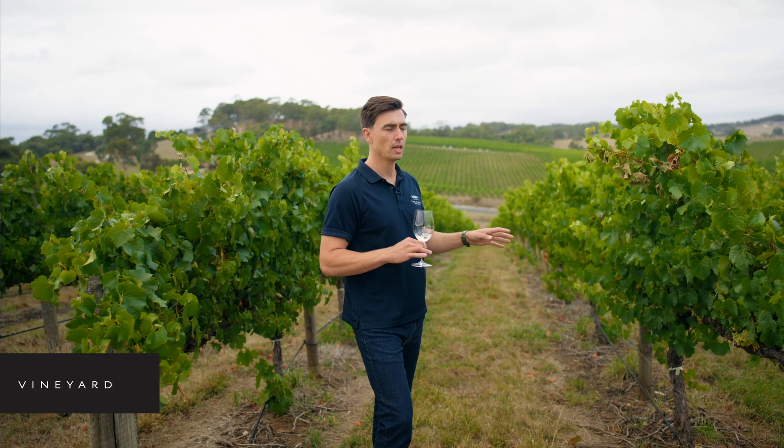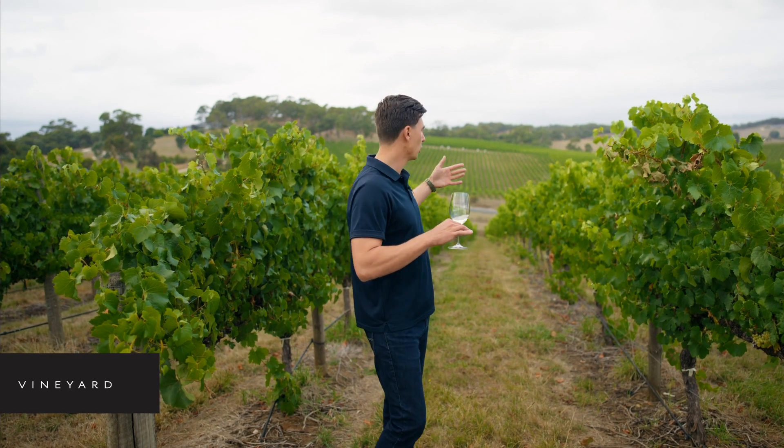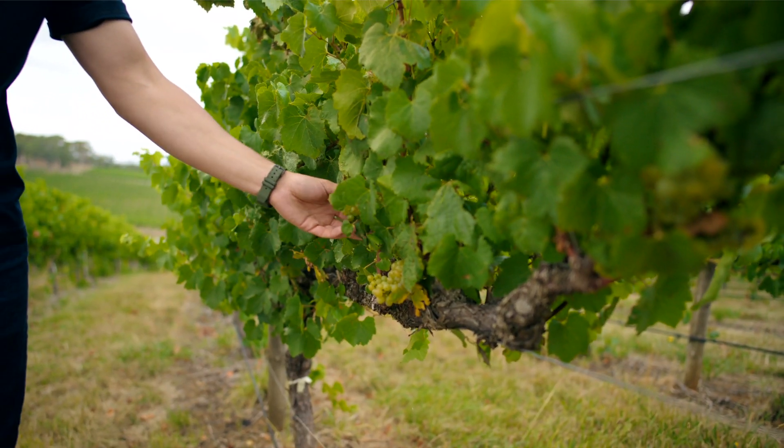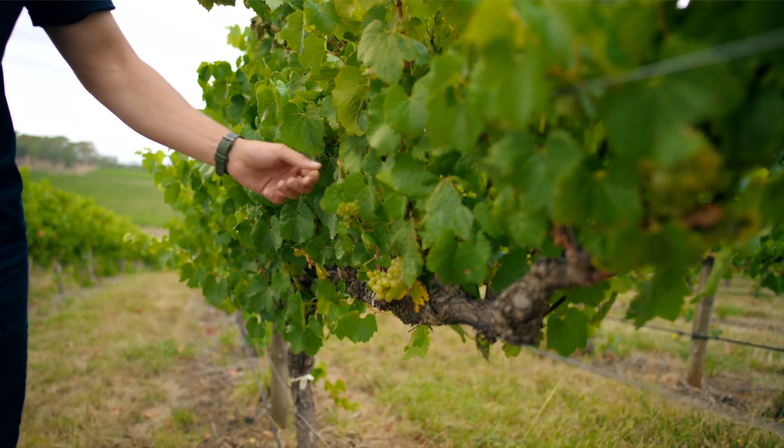This parcel will all be hand-picked from this site, and because we have this single aspect and single slope, we get very, very consistent picking and very consistent fruit ripening, which is really important for premium fruit.